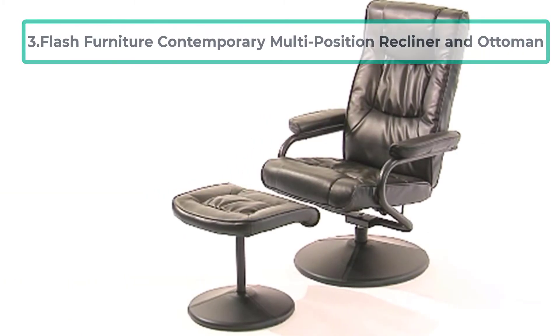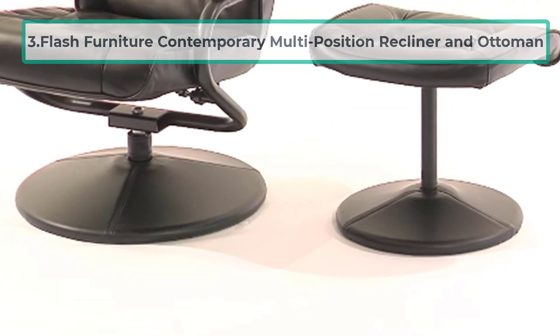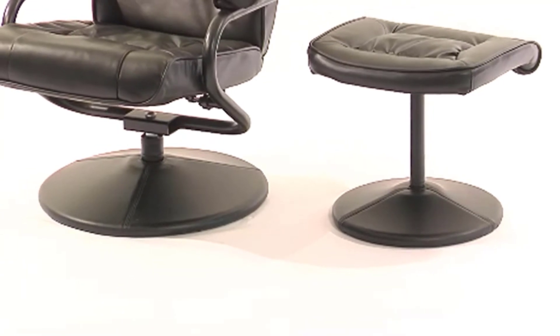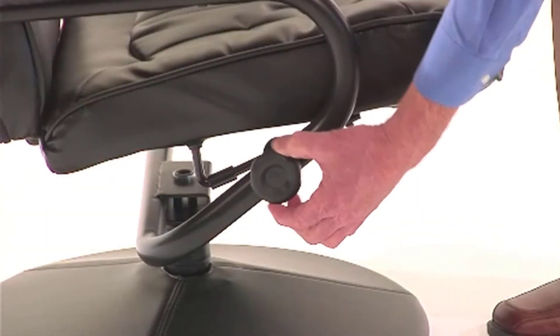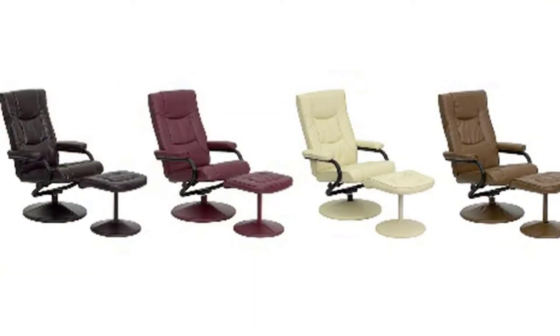At number three: Flash Furniture Contemporary Multi-Position Recliner and Ottoman. If you have a tight budget but still want the best recliner with ottoman, this item is for you. Within affordable pricing, this recliner offers amazing features. The outlook of the chair suits any home decor, so you can use it in the living room, bedroom, and more.